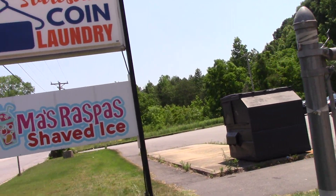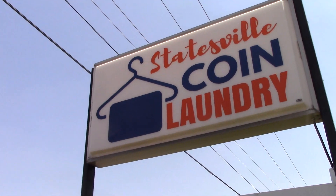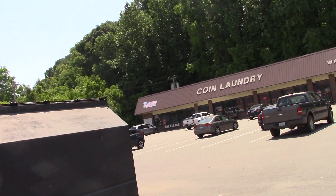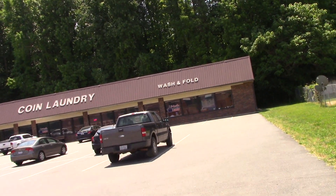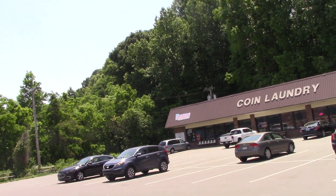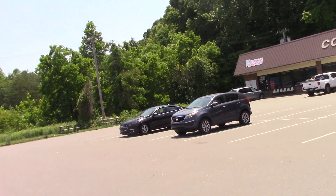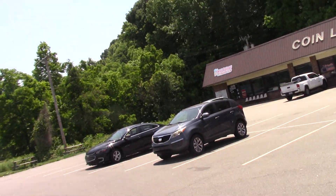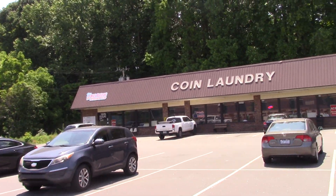One thing that's cool about this place is it has a raspberry shaped ice cone, laundry, and wash and fold. So it's like three businesses in one, which is really cool. The sections are really small, but still, I've been here a couple times.